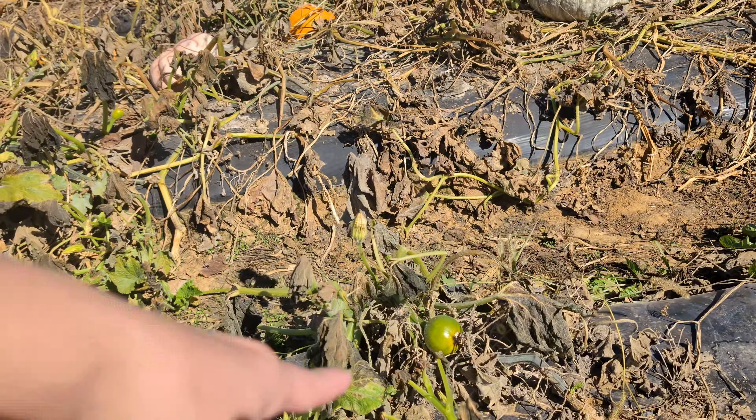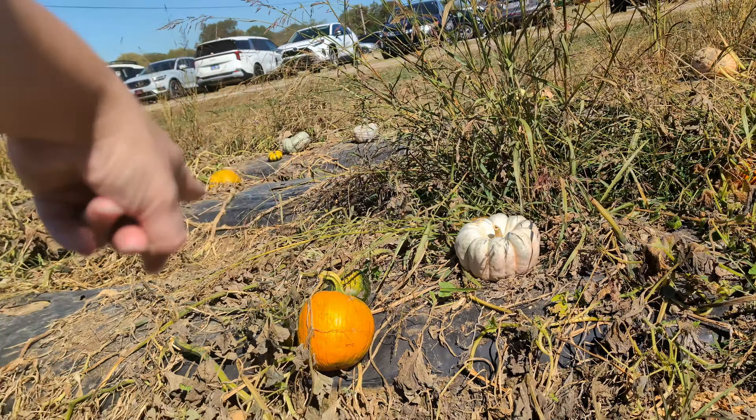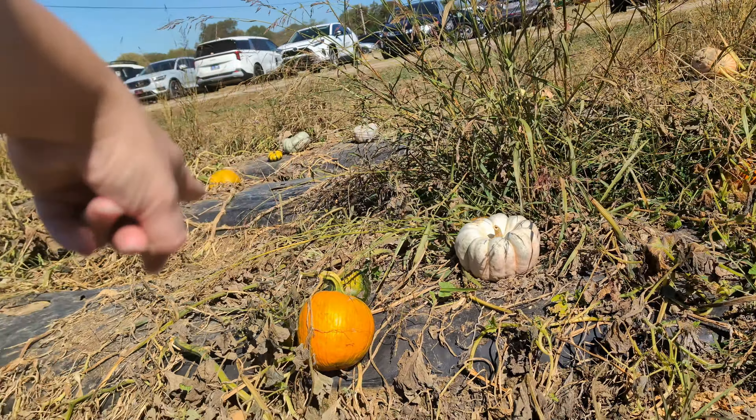The white pumpkin. Look at the little ones. There's finally one little sprout on the pumpkin. We got warty ones here. I think we might be a little late in the year.